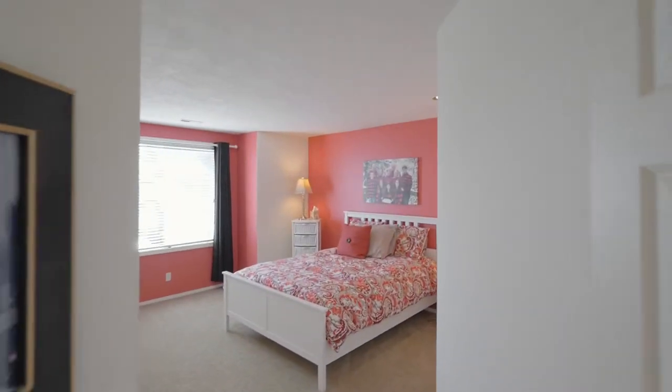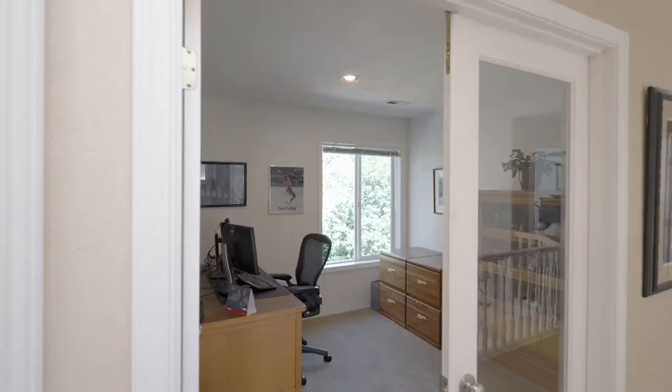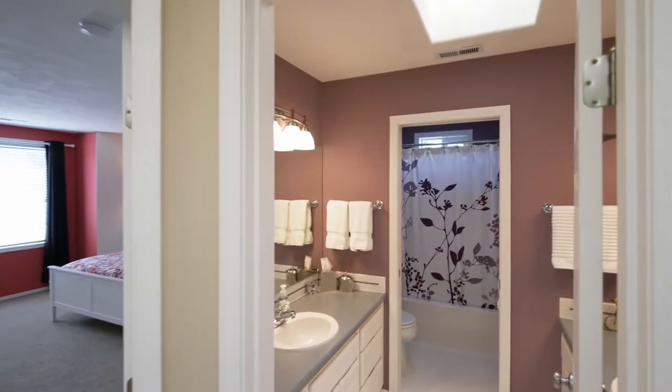You'll find two additional generous, light-filled bedrooms and a convenient office, plus another full bath.